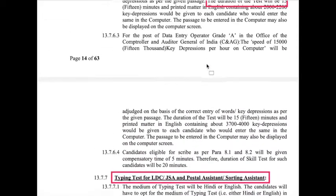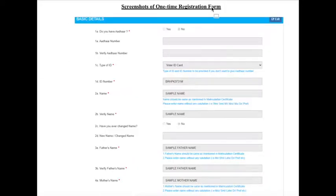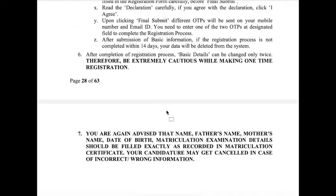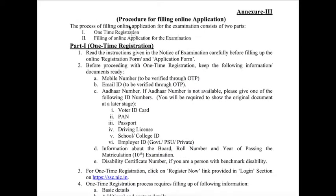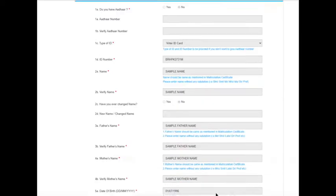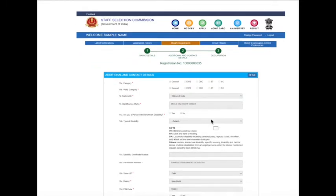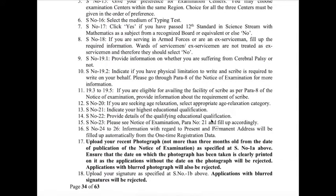The notification will be attached below the video. For the CHSL online application, they have provided screenshots of the one-time registration form and the procedure — how to log in, enter your details and medium. Just follow the screenshots and the procedure to complete your application successfully.